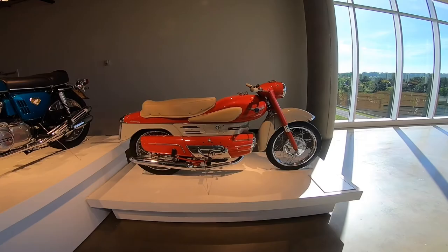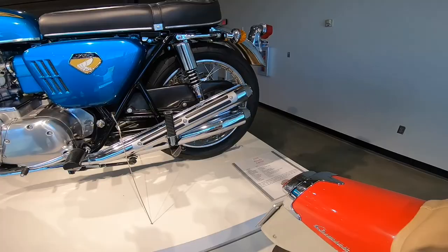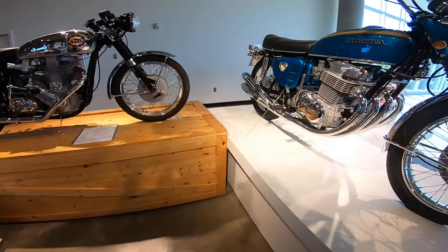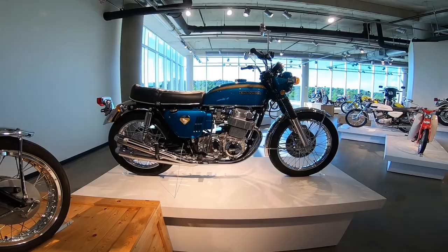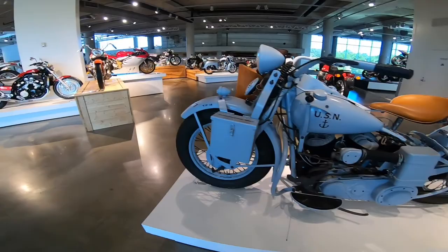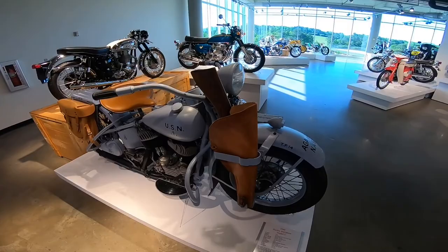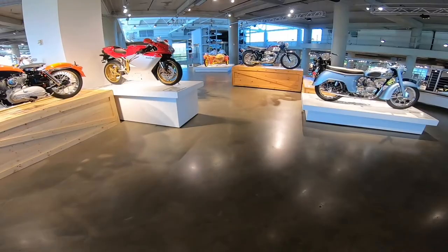Honda CB750 — look at these pipes, I love these. It's kind of like those Pipe Masters. If there's one bike I want to take home it would probably be either the R60 or this CB750. Classic V-Max — I would love to have a holster like that on my bike, just strolling to the mall.